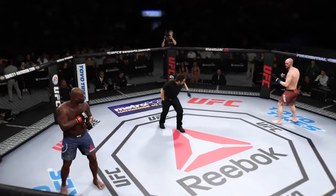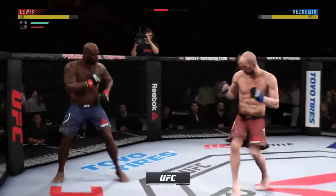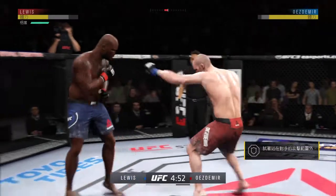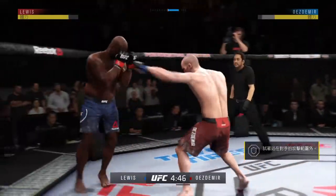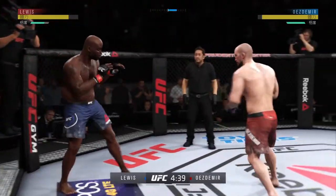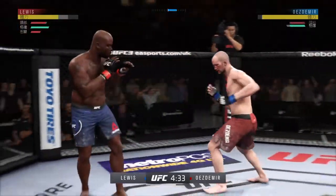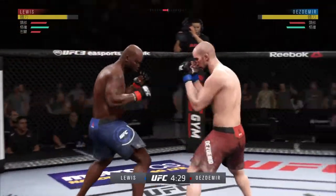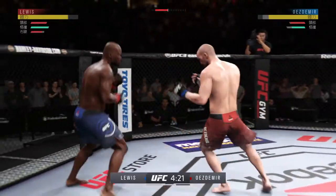Are you ready? Let's go! Look for him to go on the attack early in this round and try to pick up where he left off. His opponent was dazed and in big trouble when that round ended. He's got a nice snap to that leg kick. Very nice. Locks the shot. That one hurt.